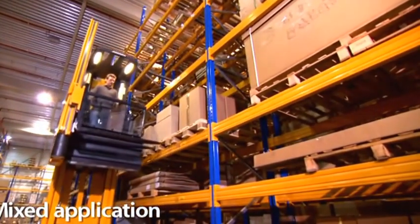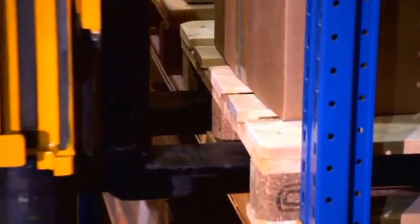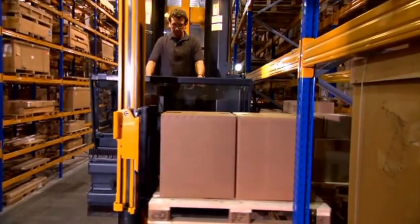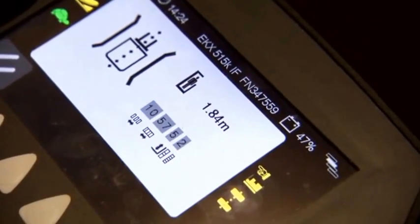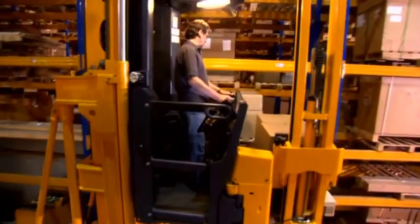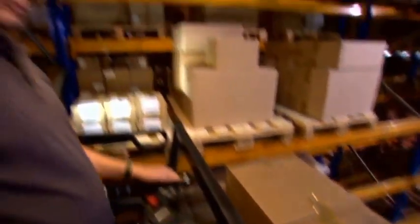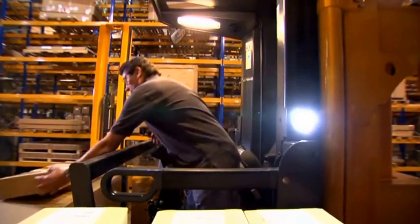Mixed application: the EKX is an all-rounder. Besides handling full pallets, the EKX can do order picking as well. First the EKX processes an order to take an entire pallet, then receives a picking order. The truck control lifts the cab automatically to the correct picking height, allowing the operator to pick in a perfect ergonomic environment.